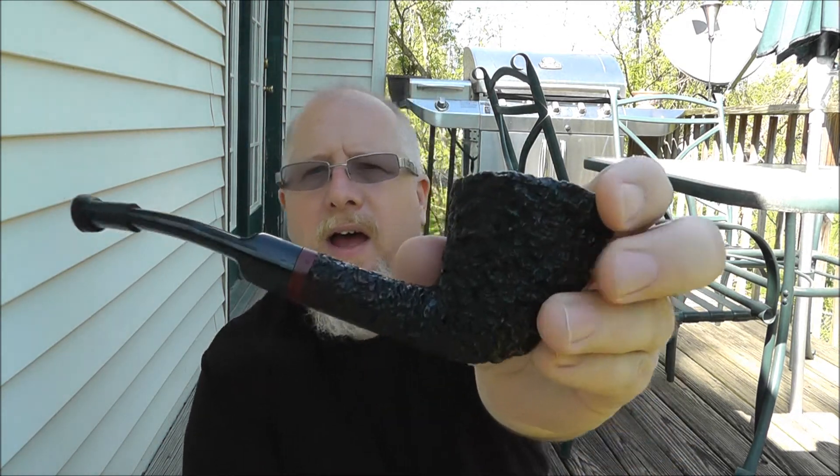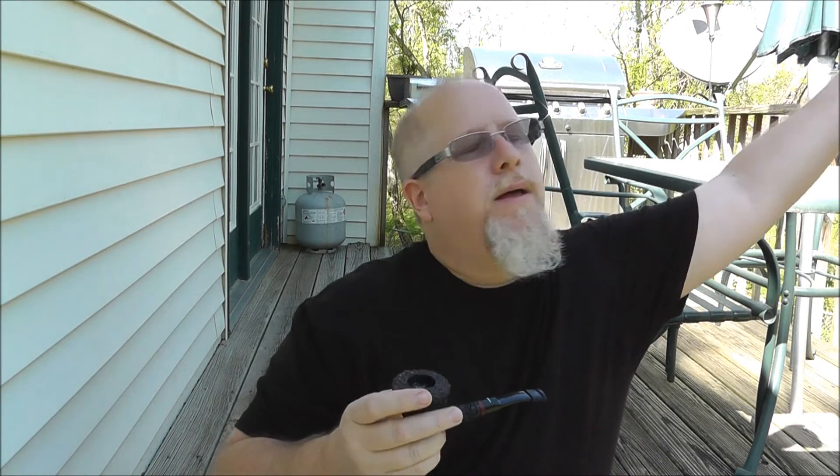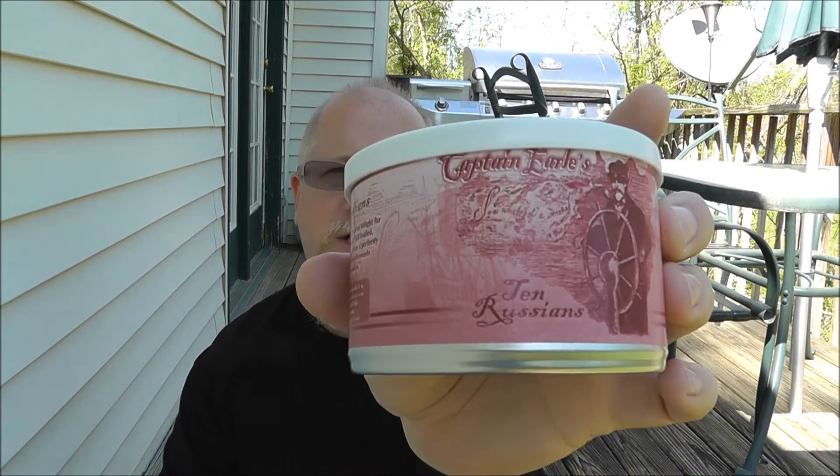I was trying to get on here yesterday and it just wasn't going to happen. My wife stayed home from work to hang out since she was gone all last week. I'm smoking my Don Carlos pipe with Captain Earl's 10 Russians, which I intended strictly for Latakia blends — and that's what I'm smoking today, one of my favorites.